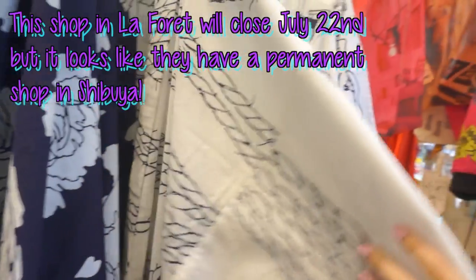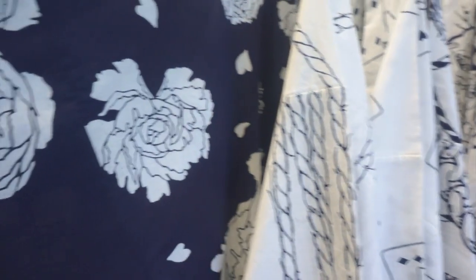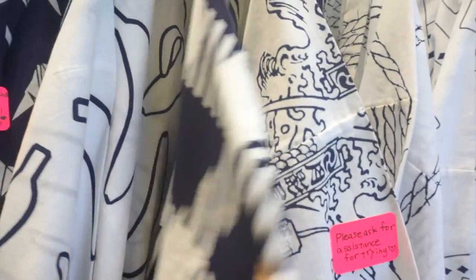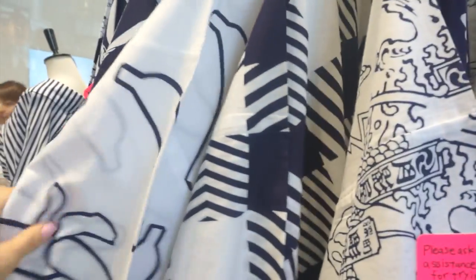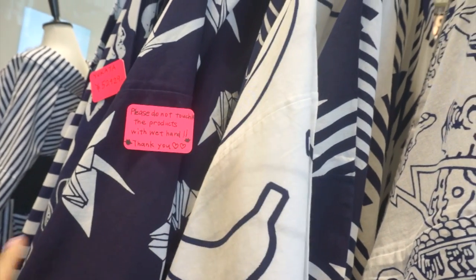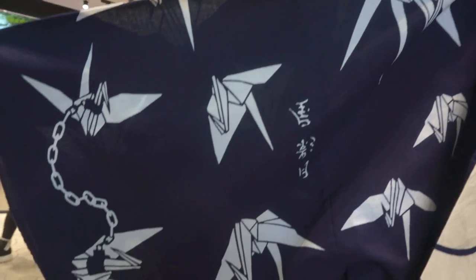They're very modern. Barbed wire. This one's gorgeous. I want one so bad. Is that bananas? My favorite is probably the origami pattern. How cool is that?